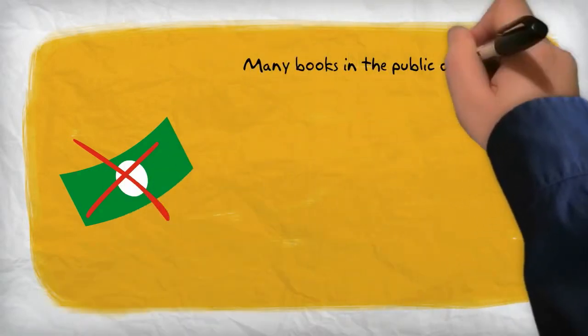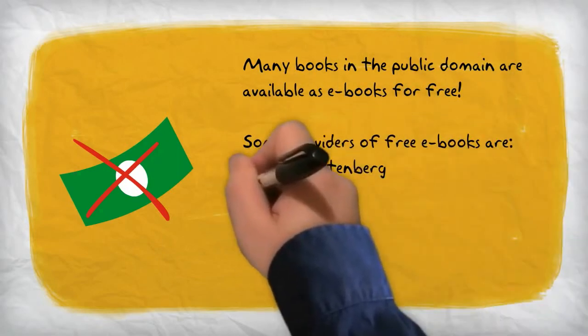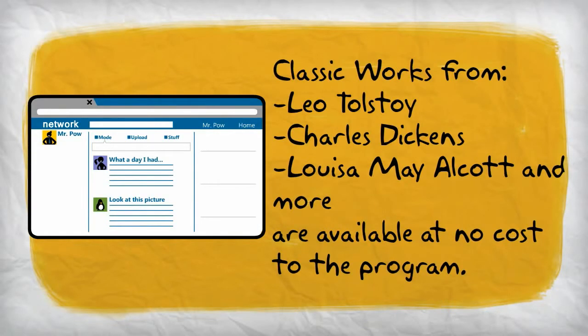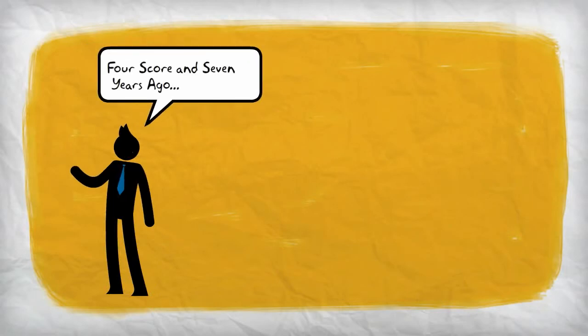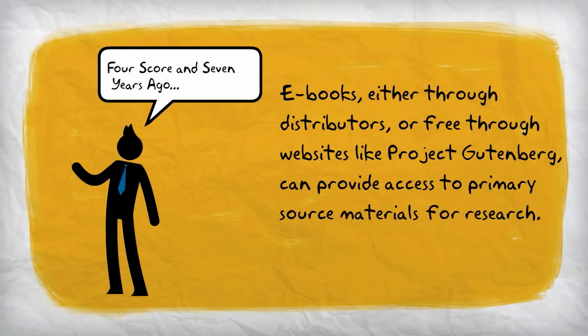Then there are the free books. E-books provide school librarians with the unique opportunity to greatly expand their holdings of older books, particularly those that are now in the public domain. Programs such as Project Gutenberg work to create free e-books from public domain works and provide those e-books free to the public. Librarians who might have been concerned about spending money on books that would circulate rarely, if at all, can now add those books to their collection without worrying about the cost. A great potential for e-books is the addition of primary source material to the school library at little to no cost. Primary source material can be expensive to acquire, and teaching the importance of primary sources is something school libraries may struggle with if they don't have access to a quantity of them.